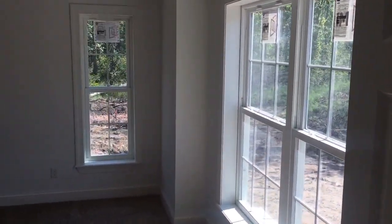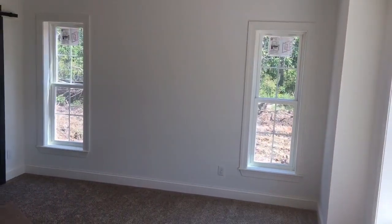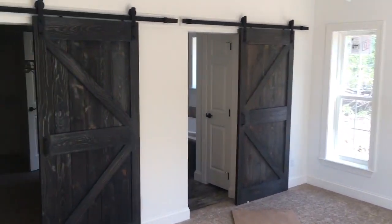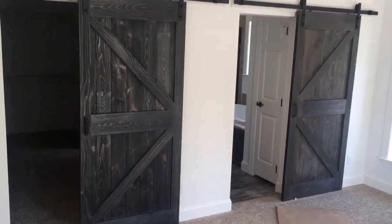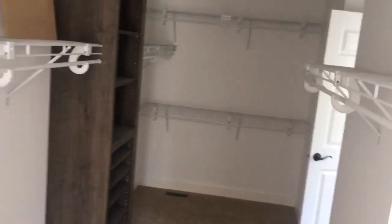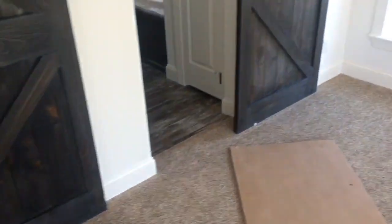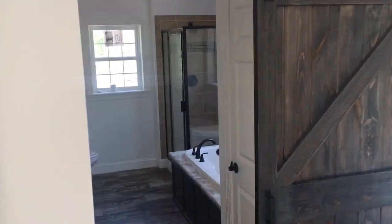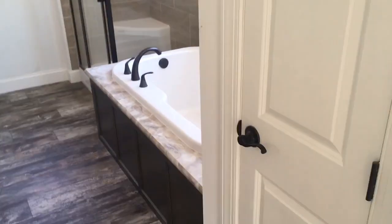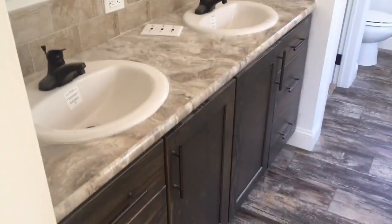Big double window here in the master suite — two windows, one on either side of the big master bed. We've got a couple of rustic barn doors here: the one on the left is for the closet, the one on the right is for the bathroom. Walking through, there's a big walk-in closet. And then on the other side: a stand-up shower separate from a glamour bath, a linen closet to my right, and a double vanity to my left.